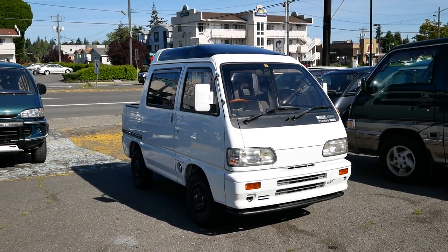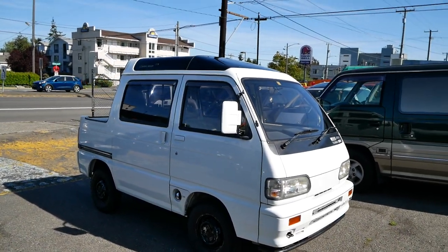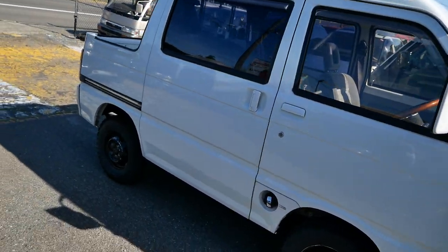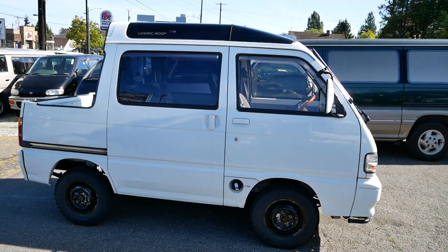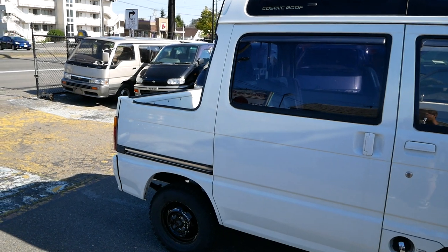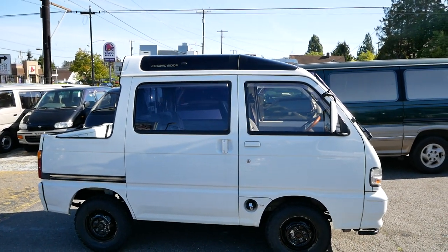This is a quick look at our 1994 Daihatsu Atrai deck van. This is a pretty unique little van slash truck — whatever you want to call it — based on the Daihatsu Atrai platform, so it's pretty much the same as the other vans and trucks. This one has a turbo three-cylinder with four-wheel drive, and it's part van until you get to the very back, where you get an exposed truck bed. These deck vans are really unique — you don't really see these anywhere other than Japan.